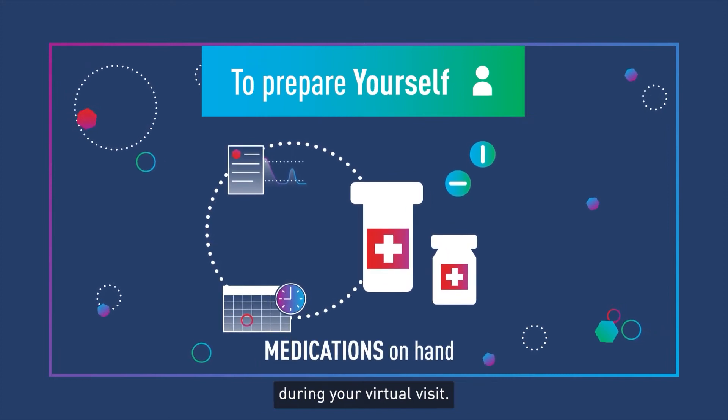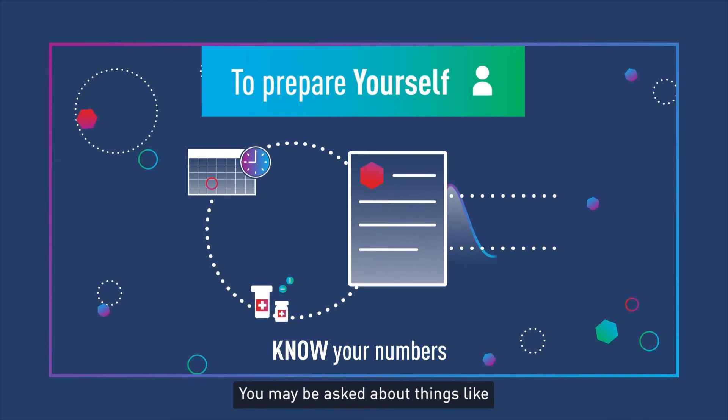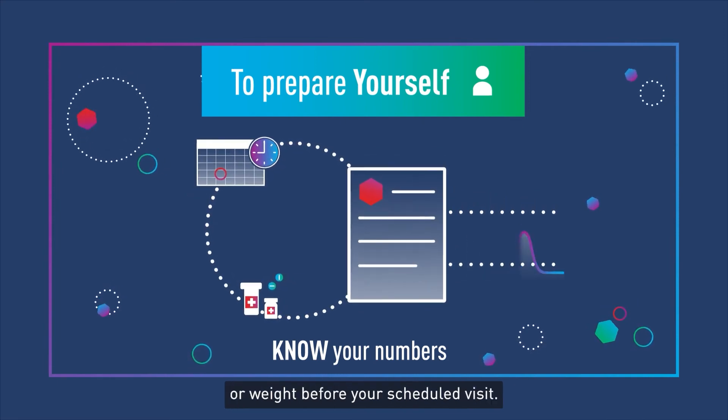Keep your medications available during your virtual visit. And know your numbers. You may be asked about things like your A1C, blood glucose, or weight before your scheduled visit.